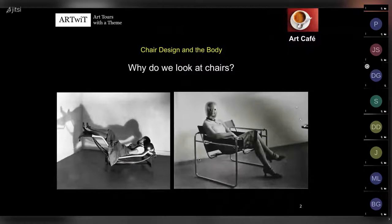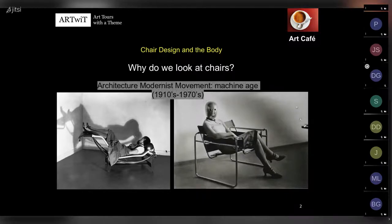Today: chair design and the body. Why do we look at chairs? Why are they so important? These are two photos taken about a hundred years ago of two very iconic chairs: the reclining chair, the chaise longue basculant by Le Corbusier and Perriand, and a chair by Marcel Breuer. These two chairs were designed by architects of the modernist movement, which wanted to give a voice in architecture and design to the machine age - a movement that lasted about 60 years from the 1910s to the 1970s.